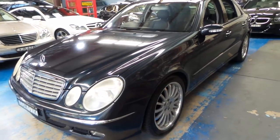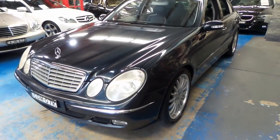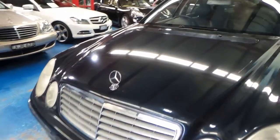We are going to have the headlights polished — they oxidize a little with age, but they'll come up an absolute treat when we're done. We've only just got the car in and haven't done anything to it yet. It came in in such a tidy condition we thought we'd just get a video done.